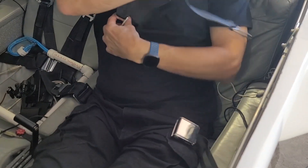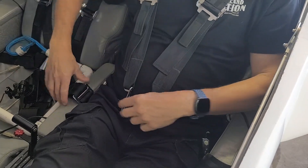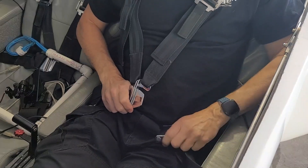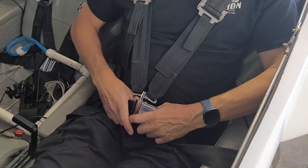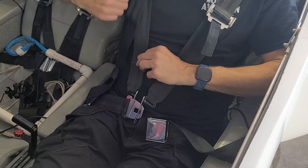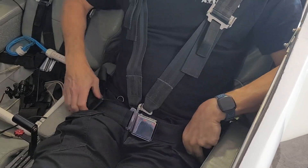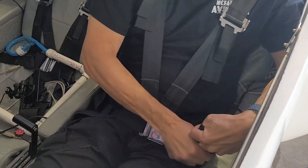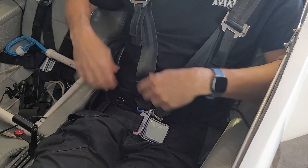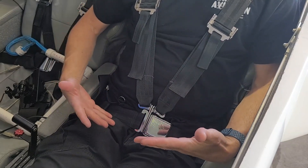I have two shoulder harnesses that go over top like this, and then I have a tang that goes through both of them and into the buckle. What I normally do is loosen off the shoulder harnesses, then fasten everything up. Make sure the lap belt is good and low around my hips, then crank that tight. Once it's good and tight around my pelvis and hips, only then will I tighten up the shoulder harnesses. That keeps everything in the correct position.